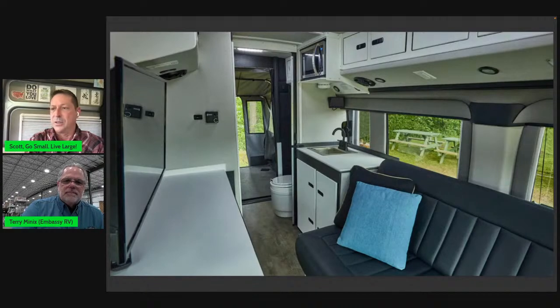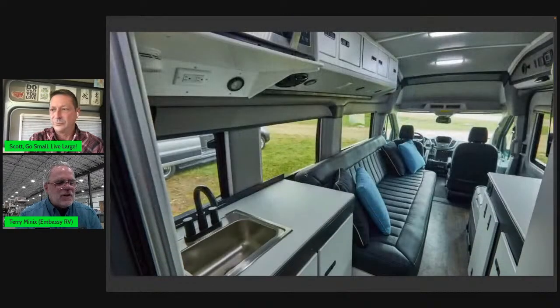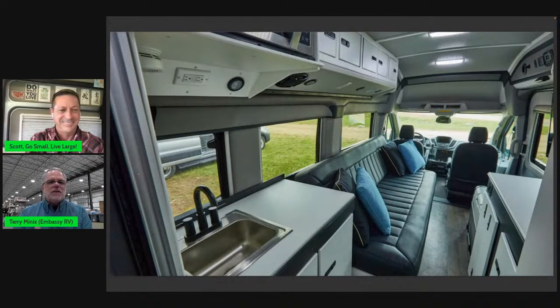Drivetrain: All-wheel drive on the Transit comes from Ford. Sprinter will reportedly have its own all-wheel drive next year, and the four-by-four may be going away on Sprinter and turning into all-wheel drive — but that's unconfirmed, as nobody can get paperwork for the next model year yet. Ford does the same thing — you can order in about three weeks but you don't get information until about a week before, and Sprinter is no different.